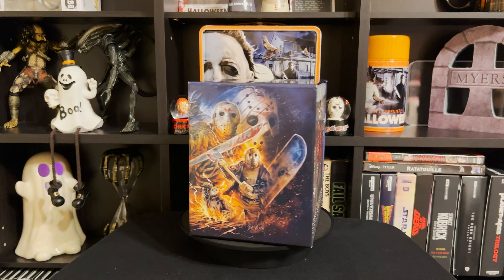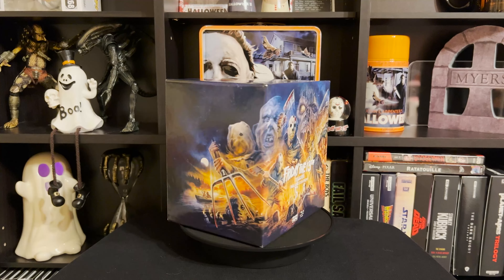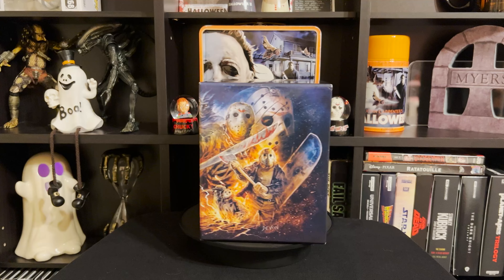Hey guys, Undead Media with my first weekly update. I'm pretty much just going to be doing weekly updates instead of monthly, because with monthly there are like over 150 titles and it just takes forever.